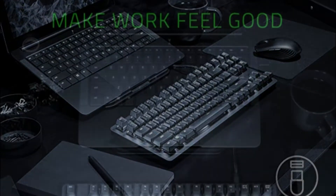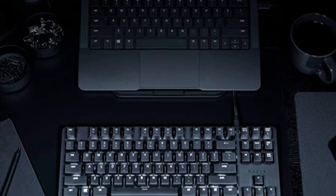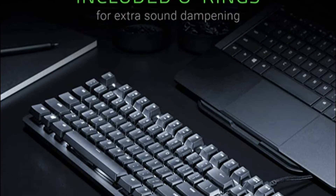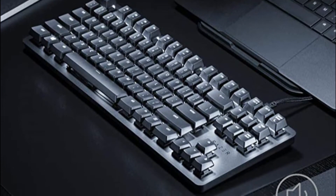Reasons to buy: unobtrusive design, decent mechanical switches, not too expensive. Reasons to avoid: squeaky and cramped keys, few useful extras.